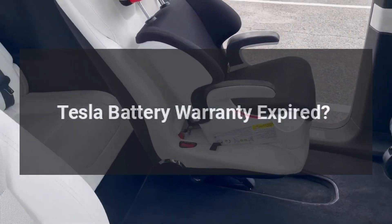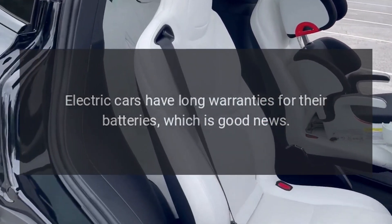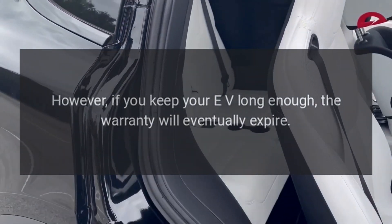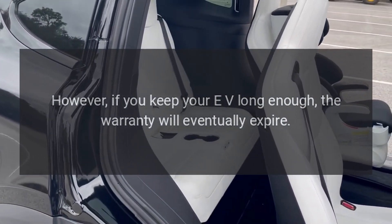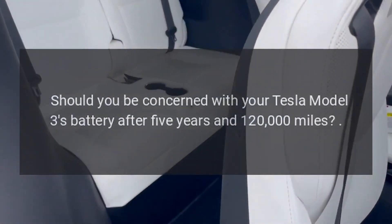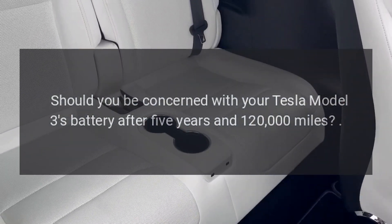Tesla battery warranty expired? Electric cars have long warranties for their batteries, which is good news. However, if you keep your EV long enough, the warranty will eventually expire. Should you be concerned with your Tesla Model 3's battery after 5 years and 120,000 miles?